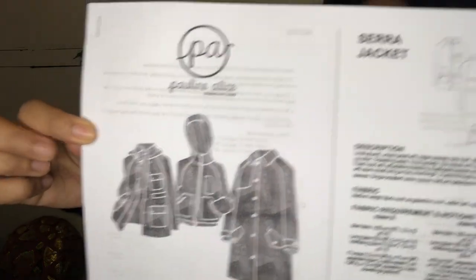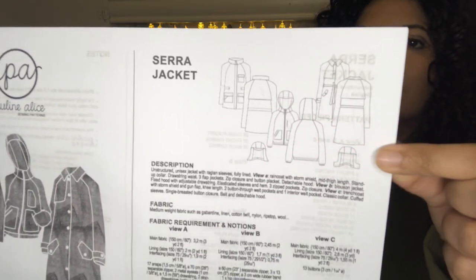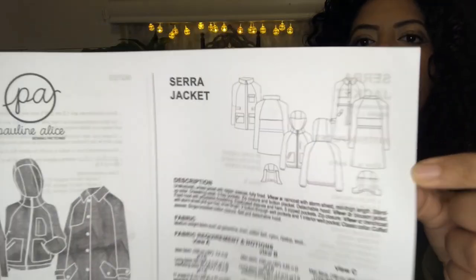A pattern company I haven't bought from before is Pauline Alice - they had some really good sales on Black Friday. I think I heard about them through The Fold Line. I bought the Sarah jacket, and although I'd just bought the Eden, this one looked slightly different, it was in the sale, so I justified it to myself. The body measurements go from 25.5 to 39 inches waist.